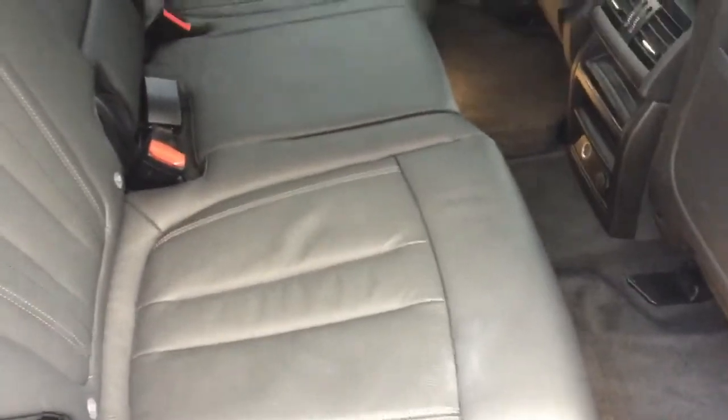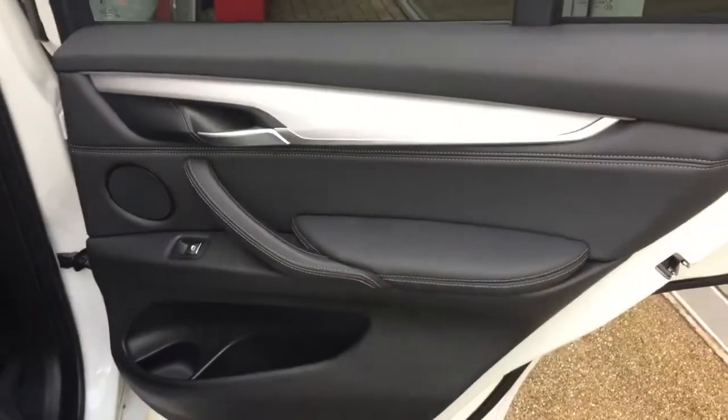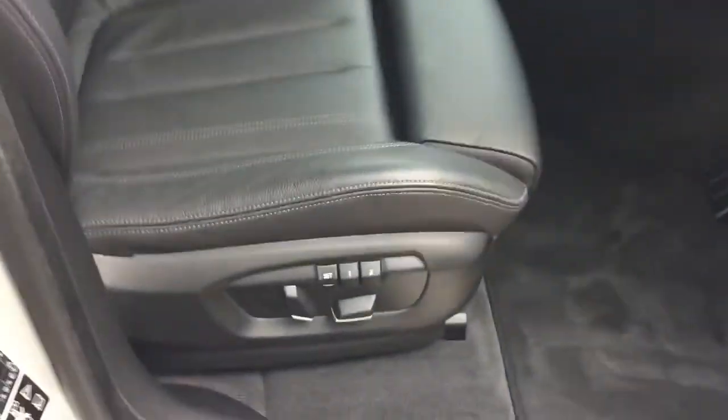Inside the interior we have the black leather interior. The car comes with an aluminium interior trim, and towards the front we have the electric heated memory front seats.